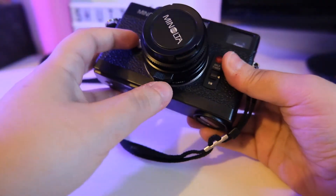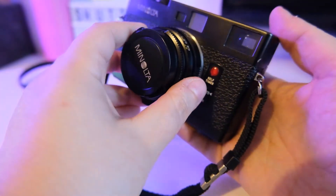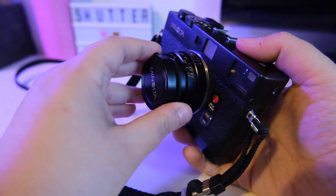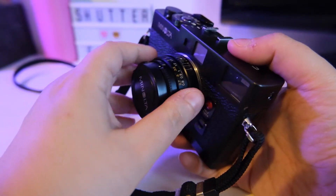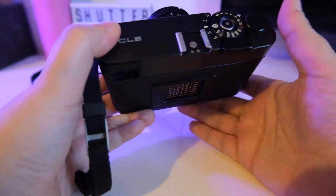One thing that is very good with this camera is that it uses cheap batteries that you can find in any store or on Amazon, so you don't need to struggle searching for strange batteries that are no longer available.